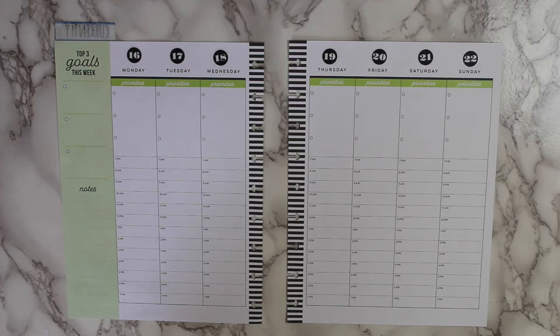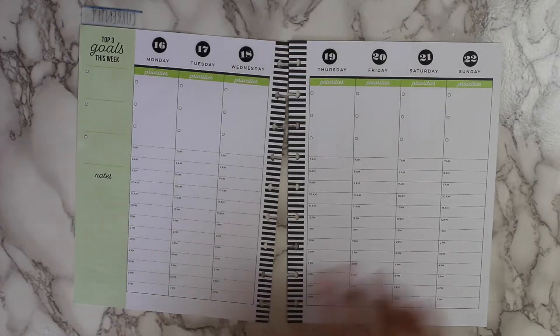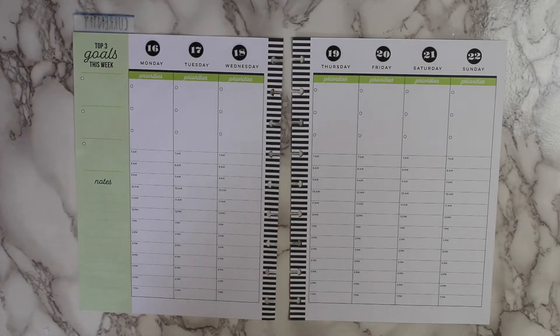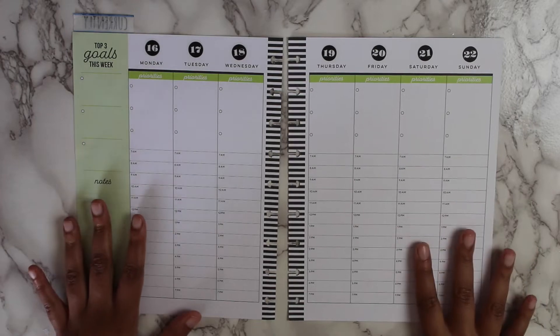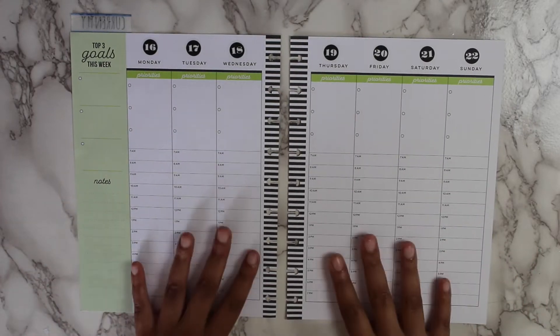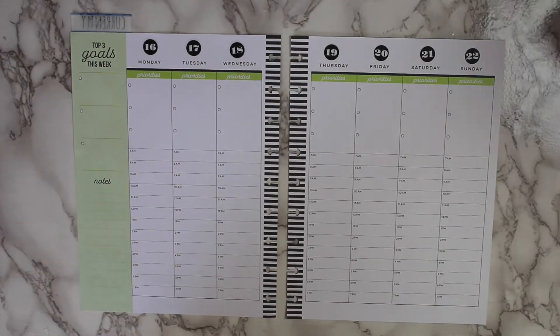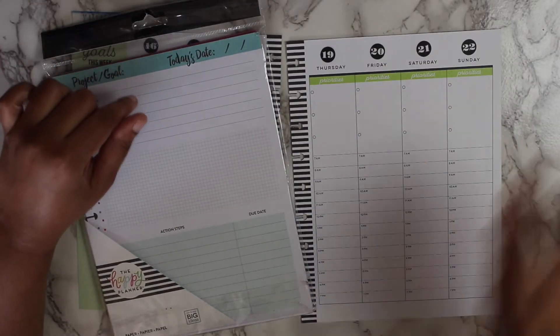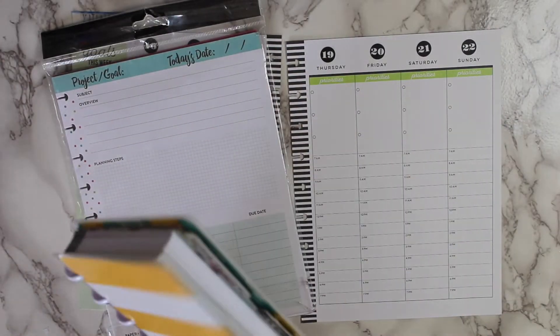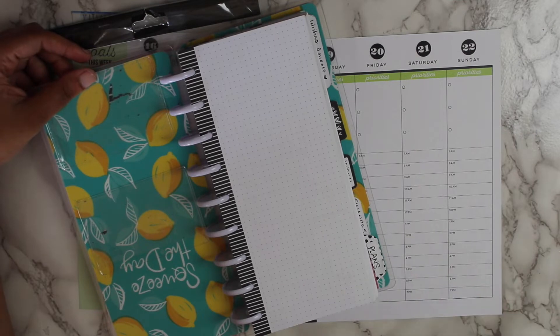Today's video is going to be my weekly plan with me — we are planning for the week of the 16th to the 22nd. The planner that I use is the classic Happy Planner vertical hourly layout. I have a full planner setup on my franken planner, so I have that pulled out of the rings because it's easier to plan with. I also have some project goal sheets that I'm going to be adding in, as well as half sheets, which are good for all the mini lists I have going on.